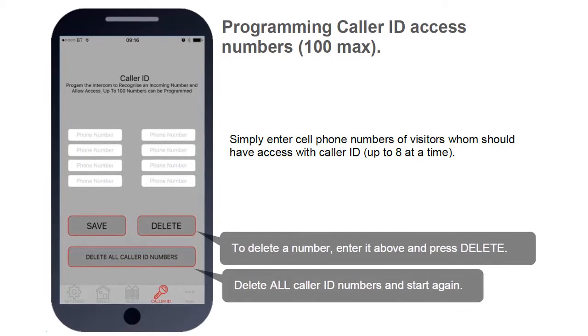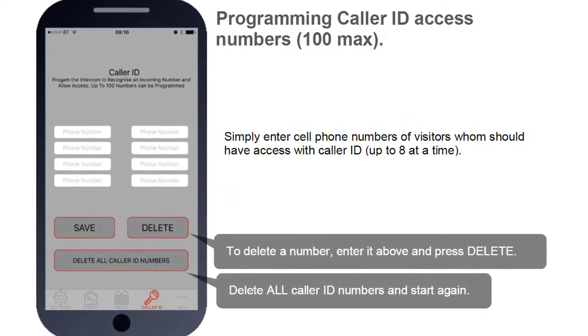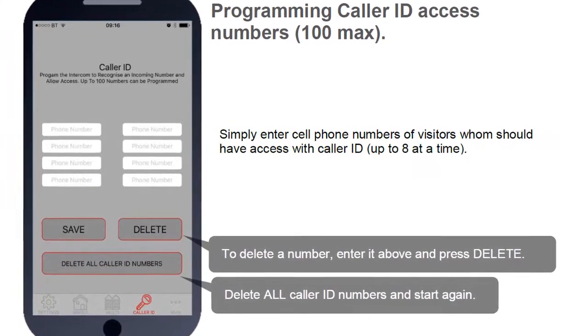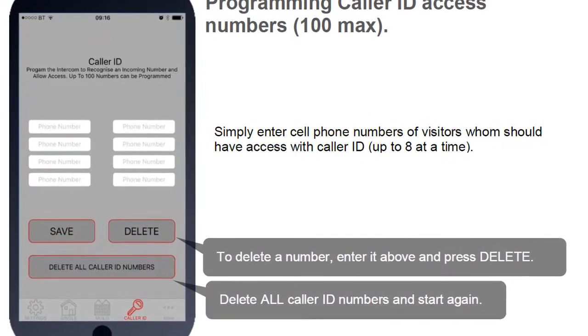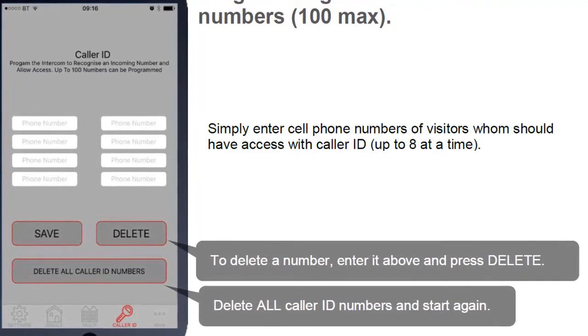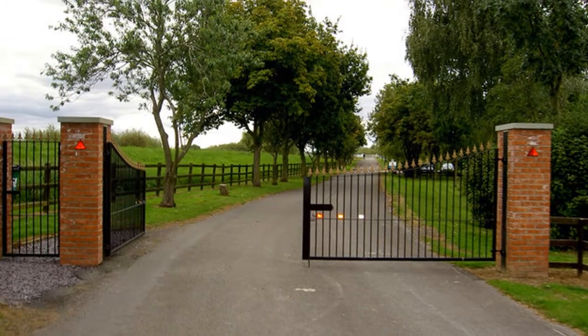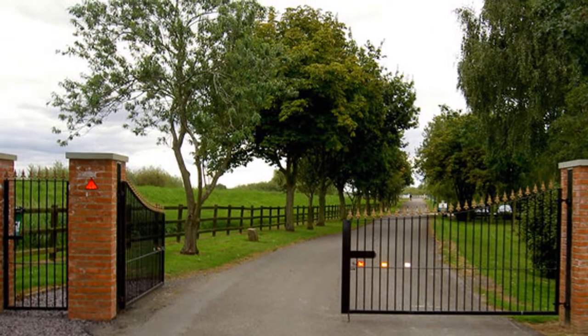You can also program up to 100 telephone numbers that can be used to open the gate when the intercom is called. If a programmed telephone number calls the gate, it automatically activates the gate opener control based on that person's calling line ID info. This enables your family members or friends to let themselves in by simply calling the gate's phone number.